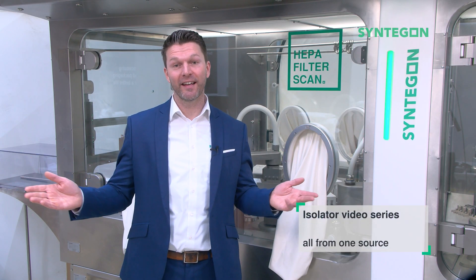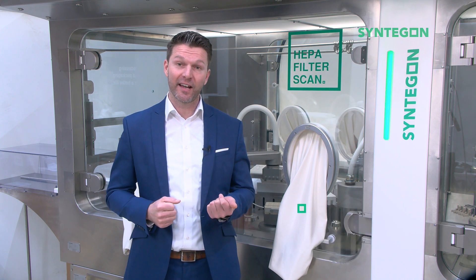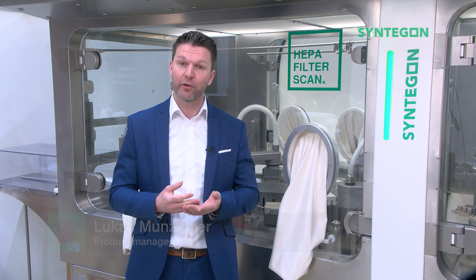Welcome to our isolator video series. Part 1 of the series gives insights about Syndagon's competence with isolators, sharing some background on where we come from, why an integrated approach is key to success, and what we achieved in delivering high-class equipment to our customers, allowing for safe and efficient manufacturing of aseptic or high-potent products.